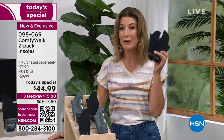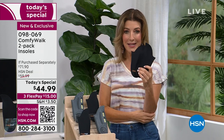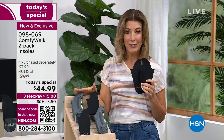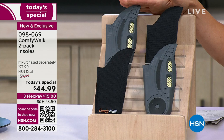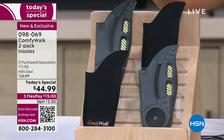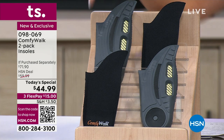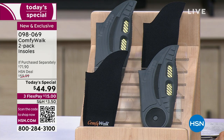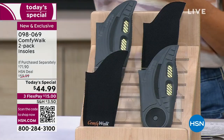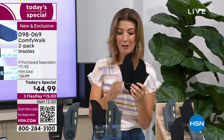We're so glad they're back. It's their very first Today's Special — nearly a year in the making — and we're going to give you the best value ever. For the first time, you're getting two pairs of ComfyWalk insoles. One pair goes for $30 every day on HSN; we're giving you two for $45. It's like buy one, get one at 50% off. We have them on flexible payments. All you need to decide today is if you want the women's or the men's.